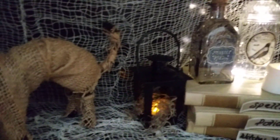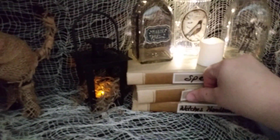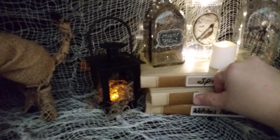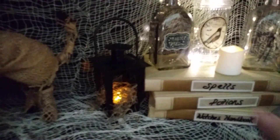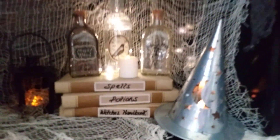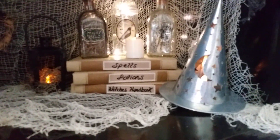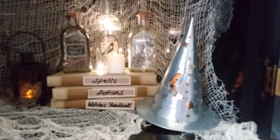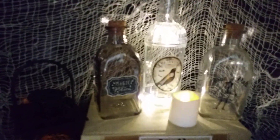There's a little hanging lantern from the Dollar Tree. I took out the film in it so it looked a little more authentic. Next to that are books — these labels do not want to stick on there, but they're from the Dollar Tree. The texture of the book makes it tricky, but they say spells, potions, and witches' handbook. And then I have a little witch's hat from the Target dollar spot next to it. I just love that one. And then I have a little tea light up here and some potions.